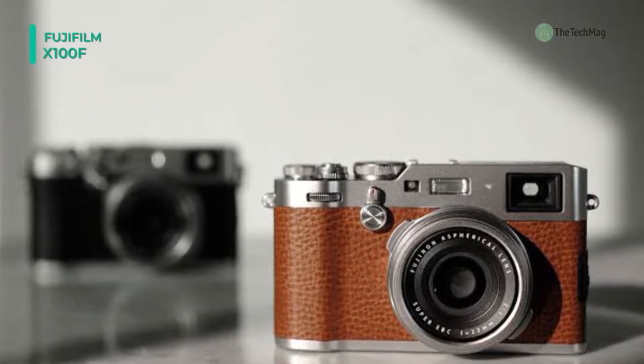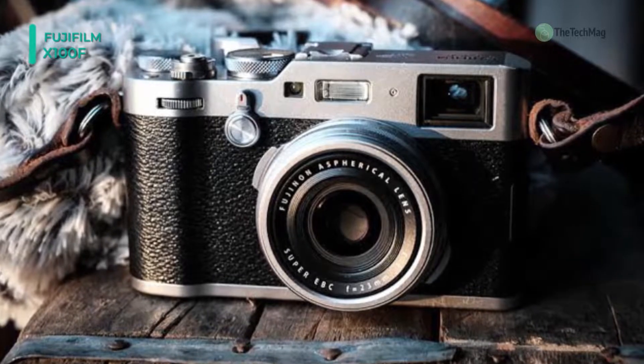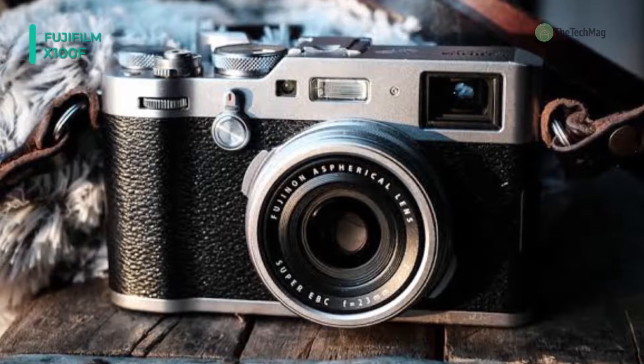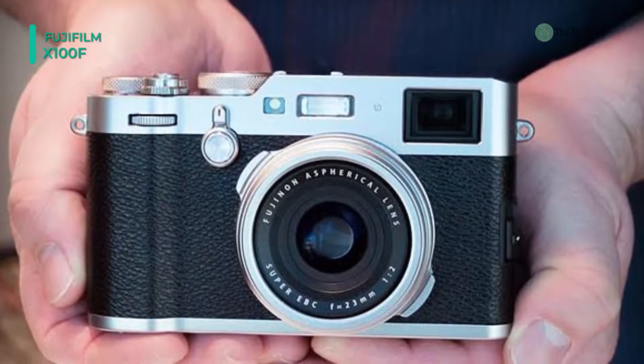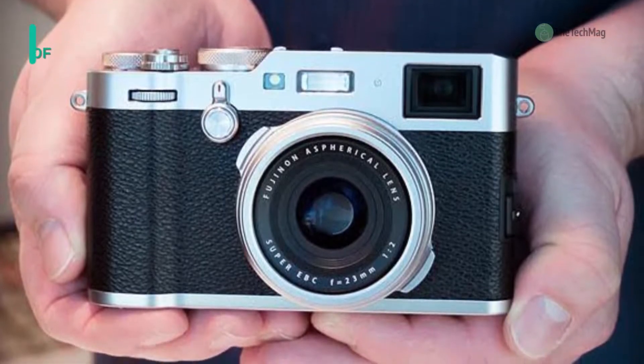Complementing the imaging specs is a range of physical traits trademark of the X100 series. The advanced hybrid viewfinder, which blends both optical and electronic viewing modes in a switchable manner, has been updated with adjustable magnification for the optical rangefinder function, enabling more accurate manual focus control.